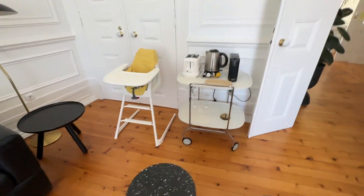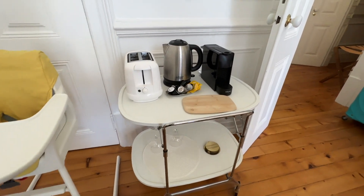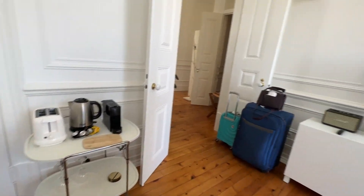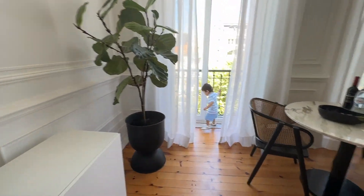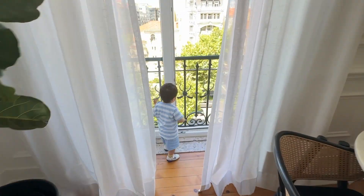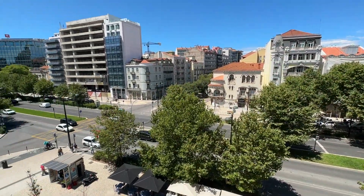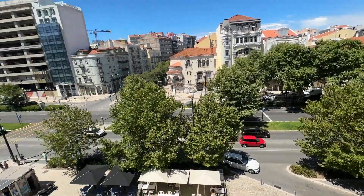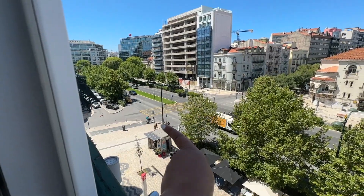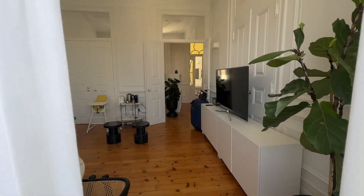They also have kettles, a coffee machine, and a toaster — all the fun stuff. Now let's go to the balcony. It's not really a balcony but it's a cute window. We are right in the city center — great location — and right there is a metro station. What a beautiful location. This is just perfect.